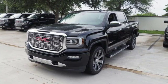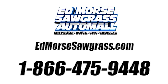Take this truck for a test drive today. Call us today at 1-866-475-9448.